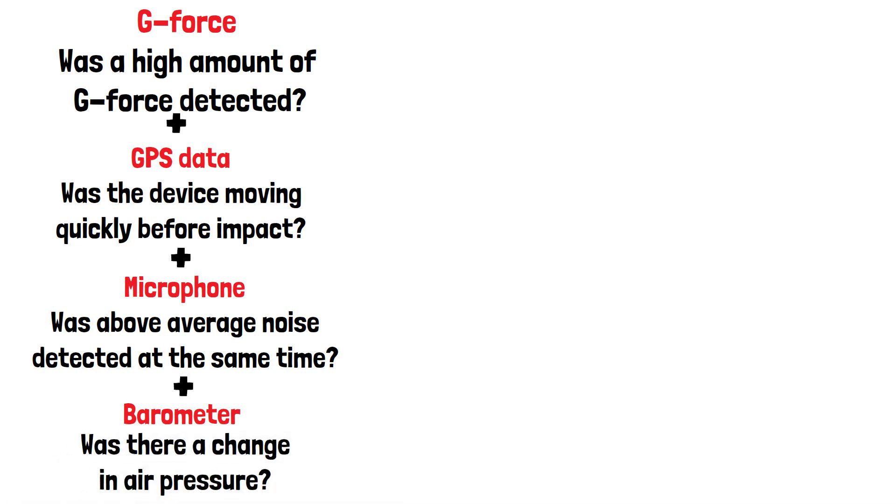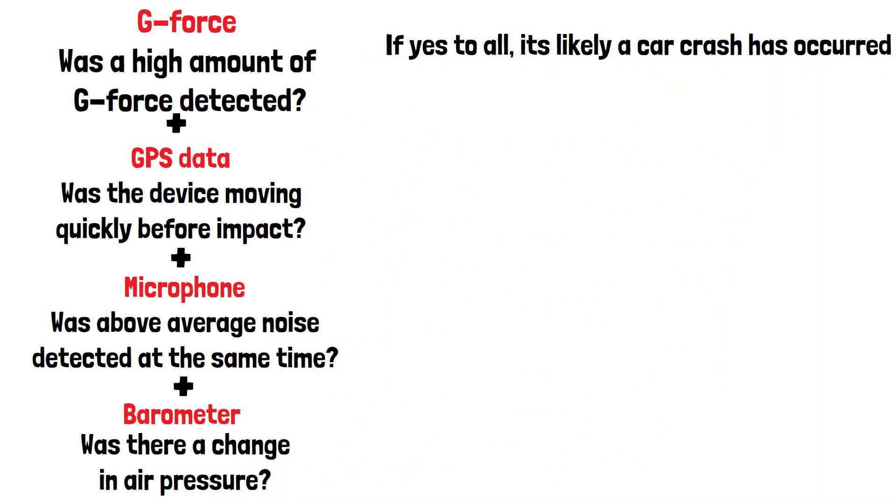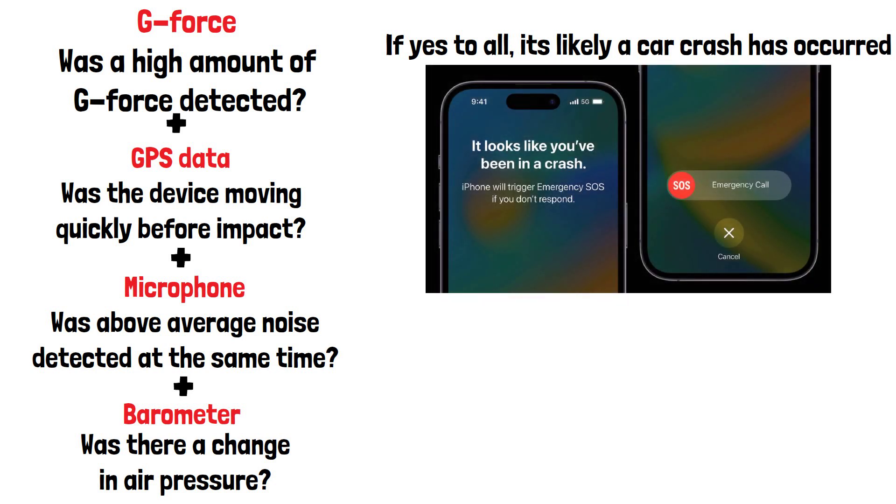The data from all these sensors is then combined to determine if a car crash is likely to have occurred. If it's likely a car crash has happened, the device will trigger an emergency SOS notification with an alarm to attract attention. The user will have several seconds to cancel this, before the message is sent to emergency services and emergency contacts you have selected yourself.